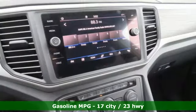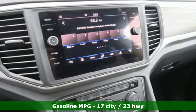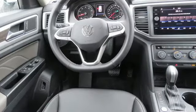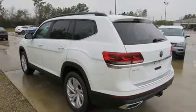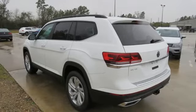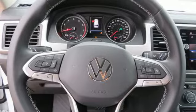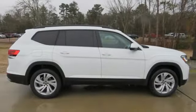V6 engine, dual zone climate control, streaming audio, rear parking sensors, front heated bucket seats, Wi-Fi hotspot, external memory control, aluminum wheels, inductive device charging, and LED low and high beam headlights. There's even more to see in person.